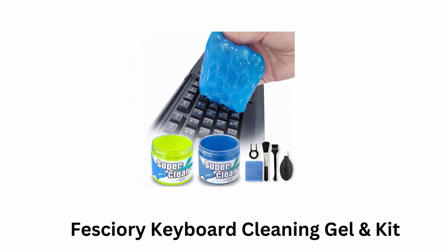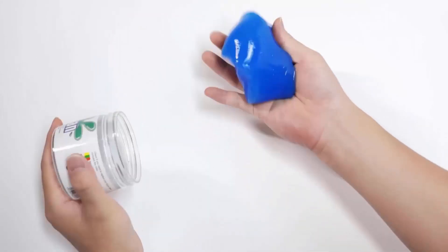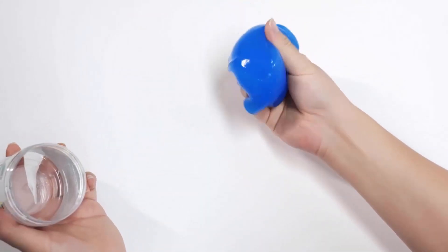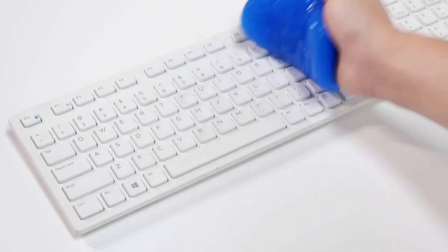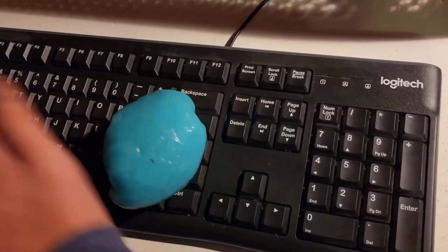Number 2: Feshery Keyboard Cleaning Gel and Kit. This dust cleansing gel is made of biodegradable material. It is not sticky to hands and completely non-irritating to the skin, and has a light smell.